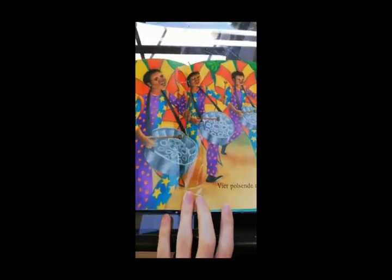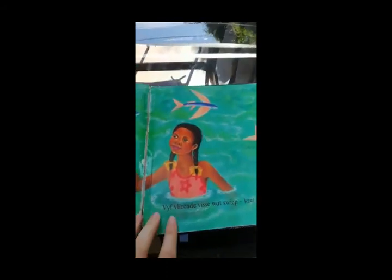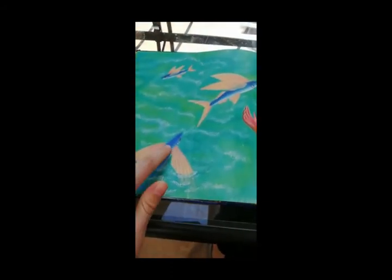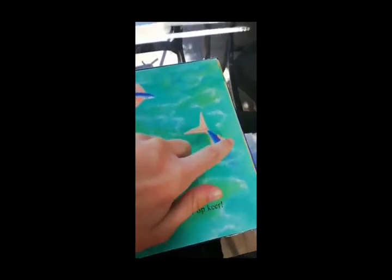Four men playing drums — one, two, three, four. Five fish jumping out of the water — one, two, three, four, five.